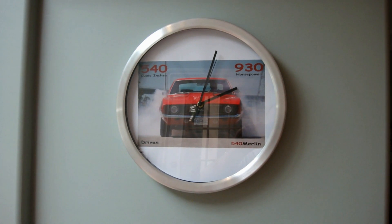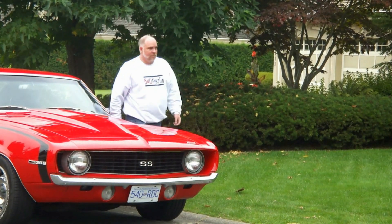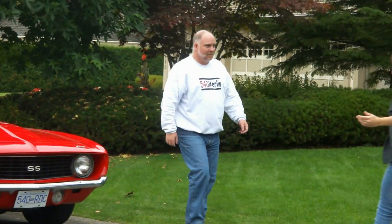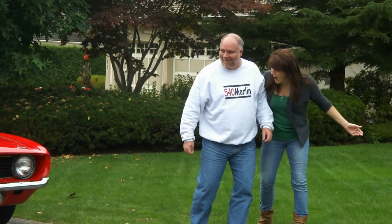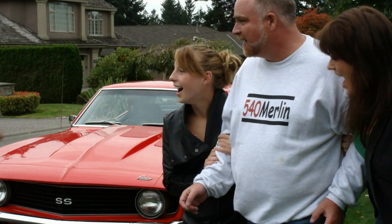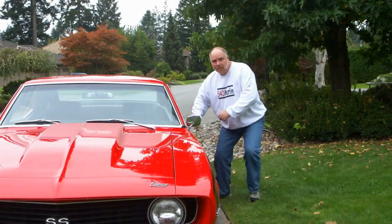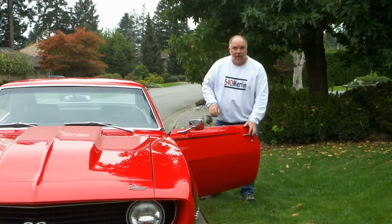Oh man, would you look at the time. You're wearing 540 Merlin? Where did you get that 540 Merlin shirt? Hey, 540 Merlin — this stuff is awesome! 540 Merlin stuff: wear it at your own risk.